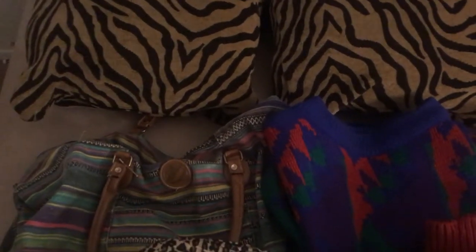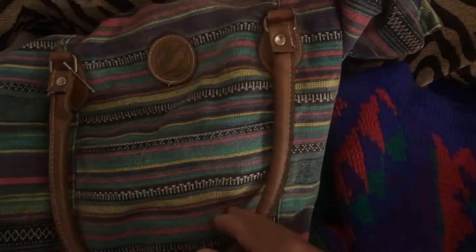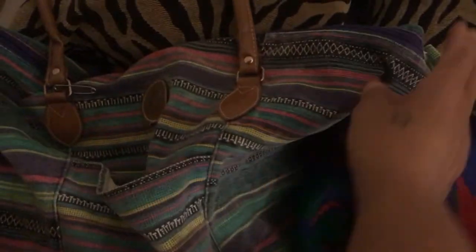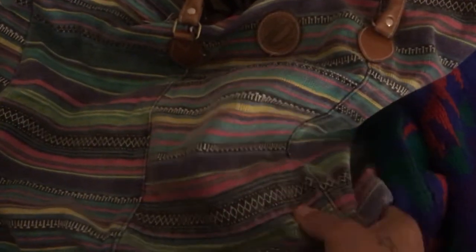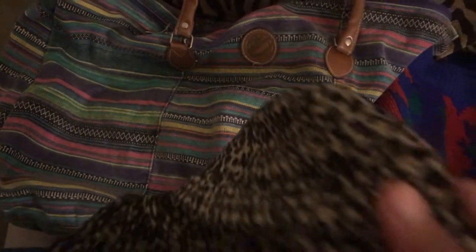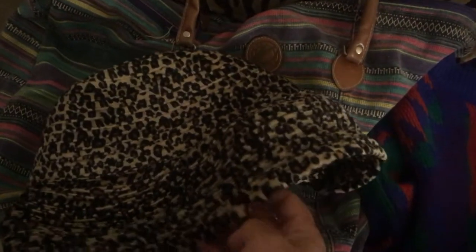Next is this bag here. I have had this since the 1980s — it's quite old. It's really nice, it's not torn or ripped or anything, but it just has to go. I'm tired of it, it's outdated. The color is really nice, but it's got to go.